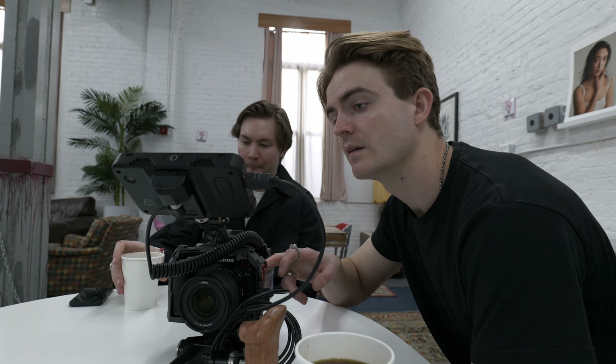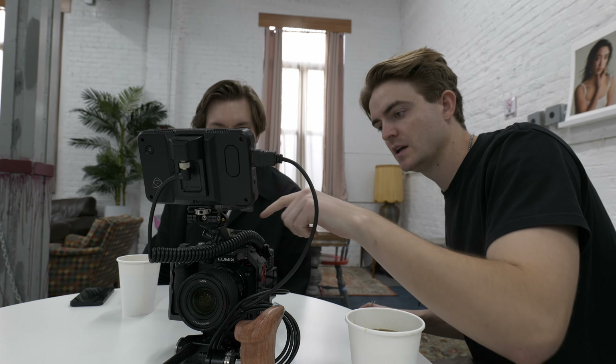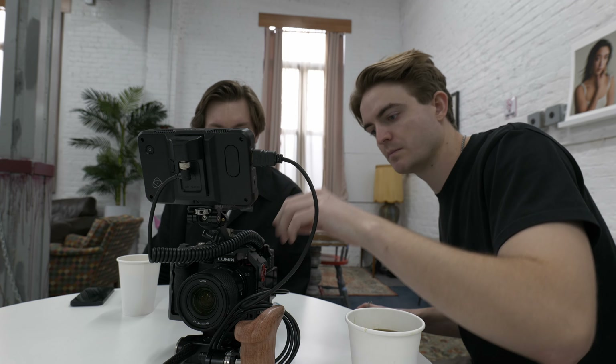We just wrapped the first half. Now we're going to order some food. I might want to reshoot that frame because when I push in tighter, you see what happens when I push in.